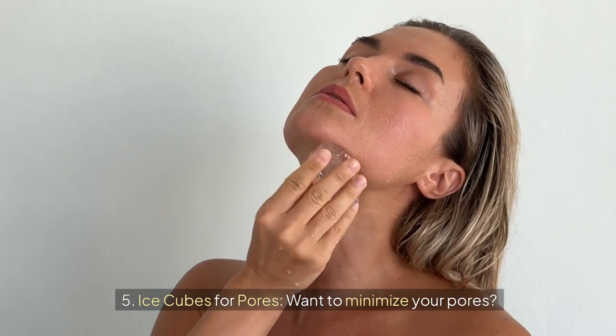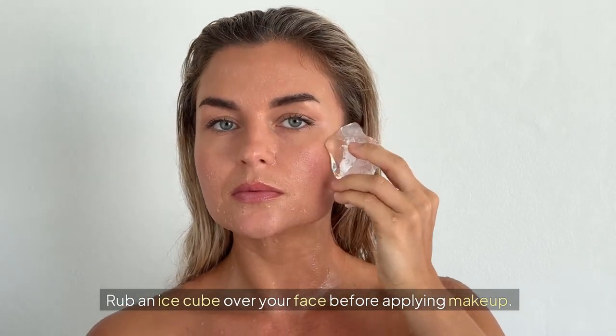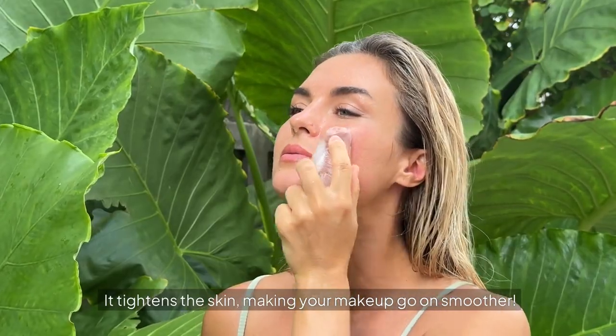Five: ice cubes for pores. Want to minimize your pores? Rub an ice cube over your face before applying makeup. It tightens the skin, making your makeup go on smoother.